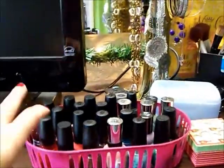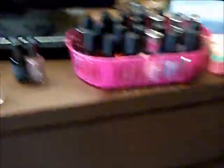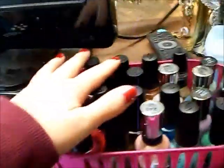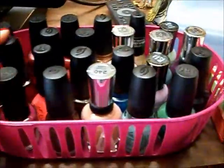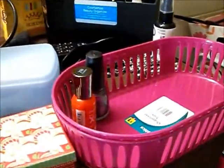Also when I was at Dollar General I saw that they had these little pink trays for a dollar. So I got three of them to put my nail polish in. I thought these would be so much easier than what I was using before — I just had all my nail polish in two little containers, and it was so inconvenient to root around to find the colors I wanted. I'm really happy with these.